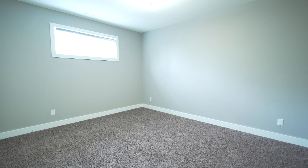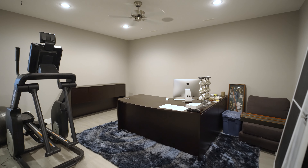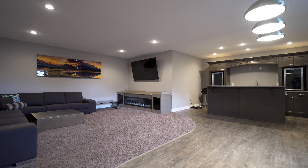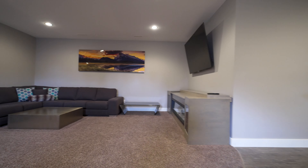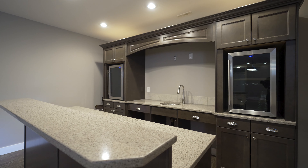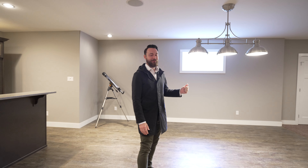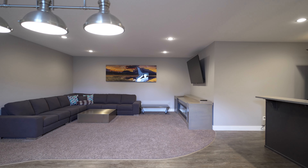Down in this basement, we have two more bedrooms as well as this flex space right here that can be used as a gym or home office that still feels very open with all these windows. But this area right here is where I'd want to spend all of my time with family and friends. You can have the big game on over here and pour drinks at this custom bar that features more custom cabinetry and granite countertops. And right under this chandelier is the perfect spot for a pool table, a poker table, or even a craft table for those of you with home hobbies.